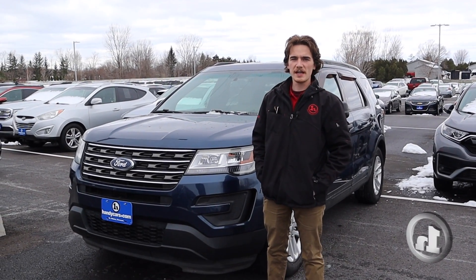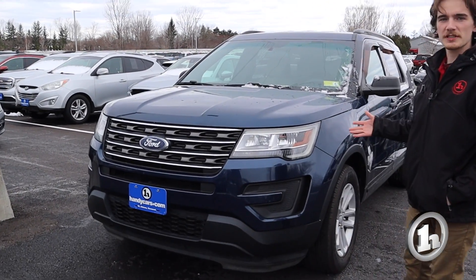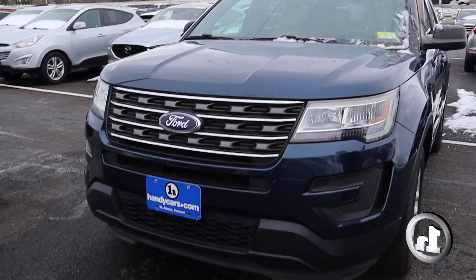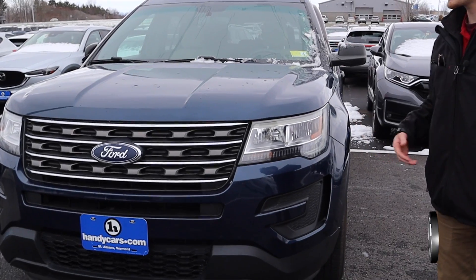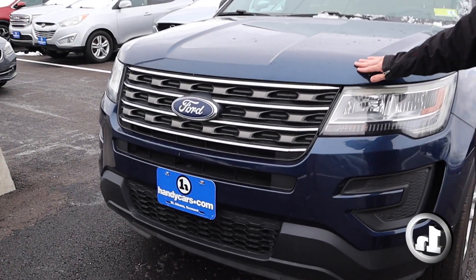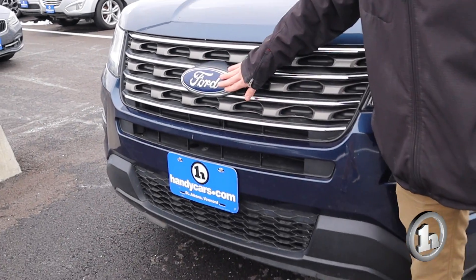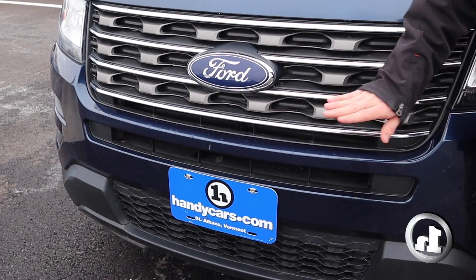Hey Dylan, it's Kevin here with Handy's downtown on our overflow lot checking out this 2017 Ford Explorer. Just going to show you around the vehicle real quick so you kind of know what to expect when you show up here to look at it. As you can see, it's in this beautiful color they call blue jeans metallic — kind of like a denim blue — and then you get your blue oval up here with a chrome grille.